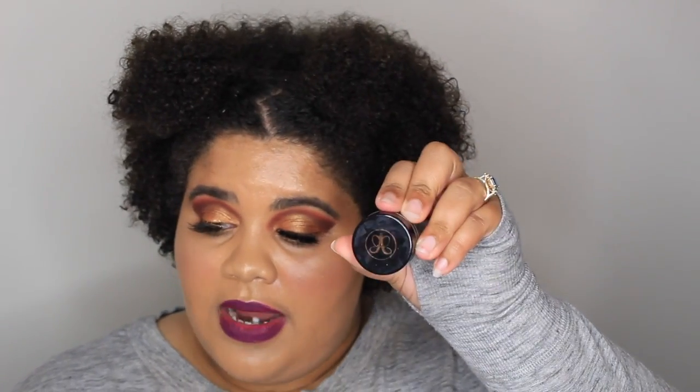Next would be the Anastasia Dip Brow. I did have their pencil but it just wasn't dark enough for me, so I switched to the Dip Brow and I've had no problems. I also have their brush as well — I love it.